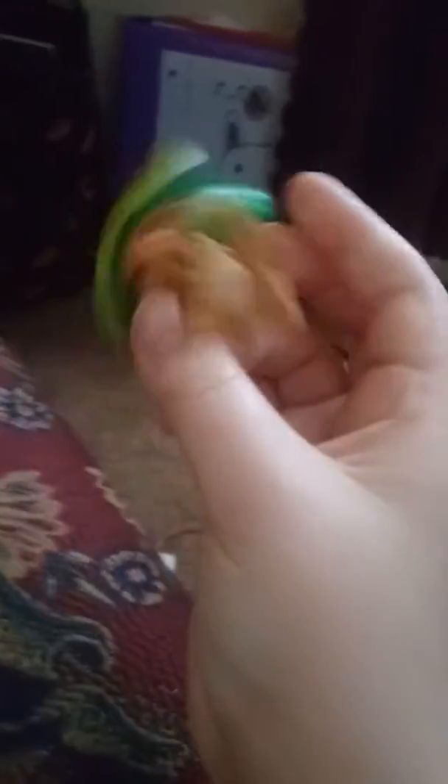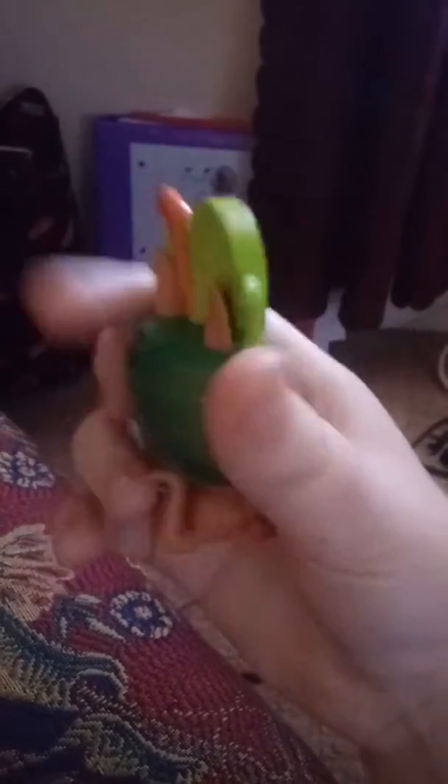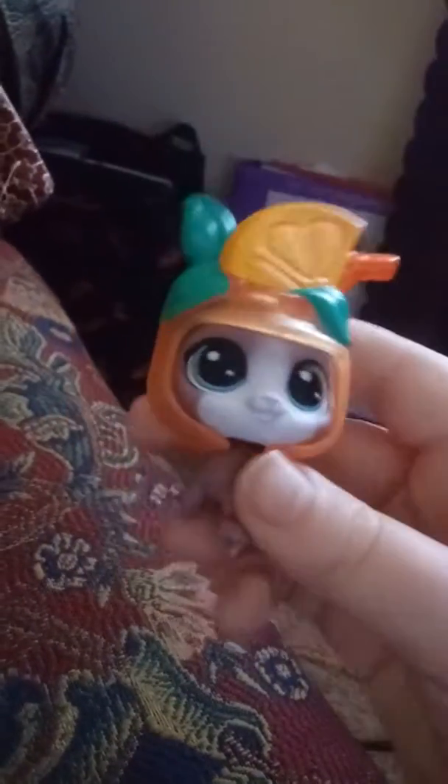this kangaroo. By the way, these all came in a set of fruit drink vending machine. And last but not least, which is my favorite out of this pack, is the orange crush kitty.